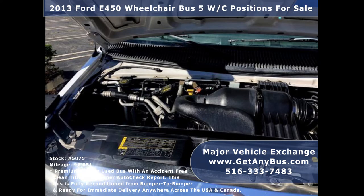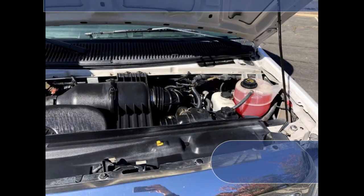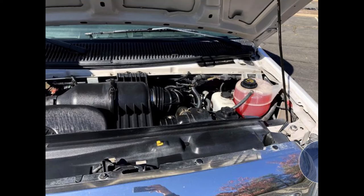It is equipped with a reliable and dependable 6.8-litre Triton gas engine which delivers superb power and performance under load. All electrical and mechanical equipment is in proper working order.